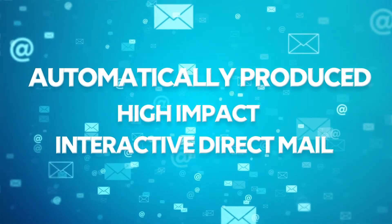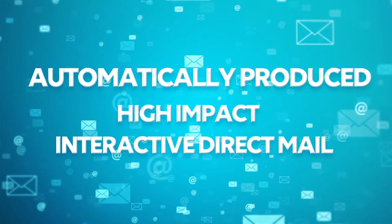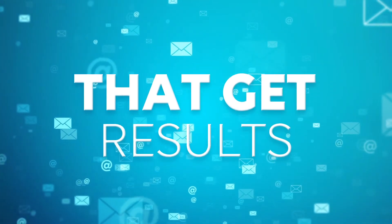MailerMagic offers a wide range of automatically-produced, high-impact, interactive, direct mail marketing solutions that get results.